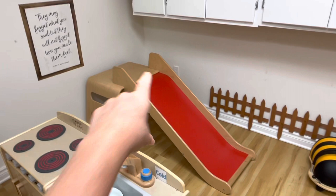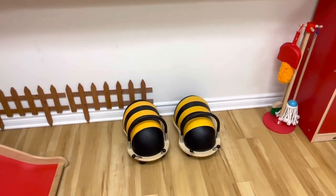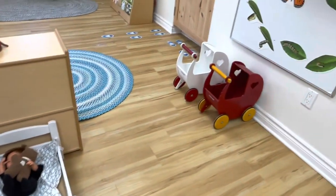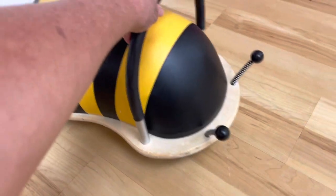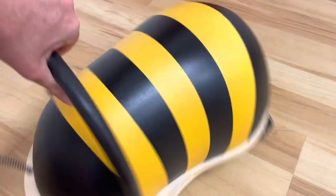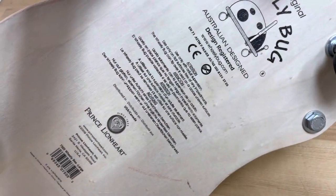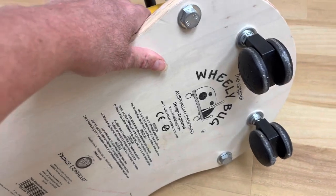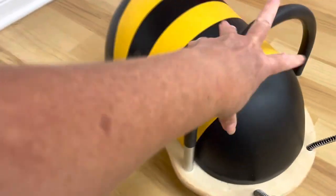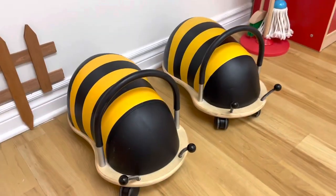For some gross motor I have our slide, a couple of bee wheelie bugs, and then our babies and our strollers. If you're not familiar with these wheelie bugs, they are amazing — the wheels turn in all different directions. They are absolutely amazing toys, so well built, and I've had these for years. They still look brand new and I've had children playing with them over and over again.